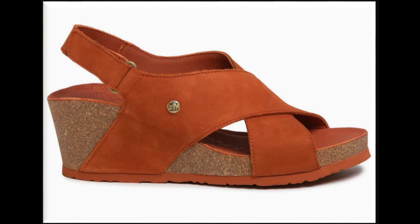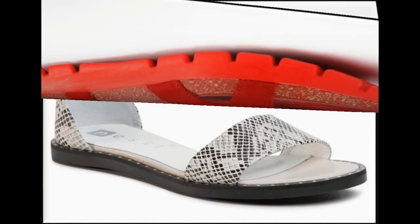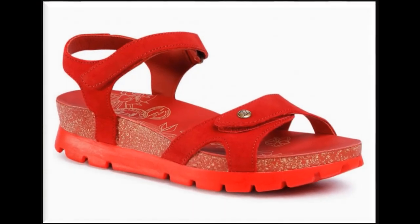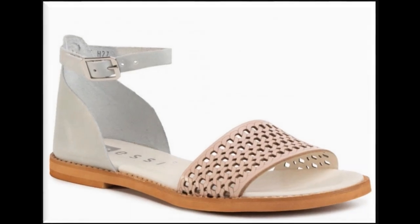Friends, if you are new here in my channel please subscribe for more such beautiful, stylish, updated new arrivals of footwear and dress designing. All of these designs are very popular nowadays, so that's why I am sharing this comfortable collection with you people too.